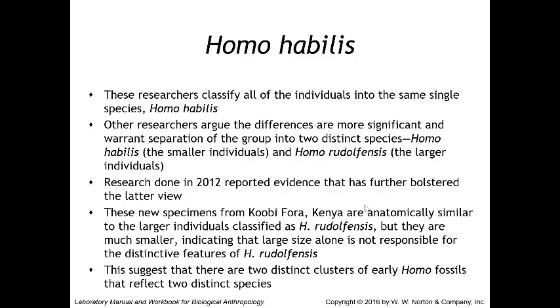Research conducted in 2012 reported evidence further bolstering the view that Homo habilis and Homo rudolfensis should be separate species. New specimens found in the Koobi Fora, Kenya region were anatomically similar to larger individuals classified as Homo rudolfensis but were much smaller, indicating that large size alone is not responsible for the distinctive features of rudolfensis. This suggests two distinct clusters of early Homo fossils reflecting two distinct species: Homo habilis and Homo rudolfensis.